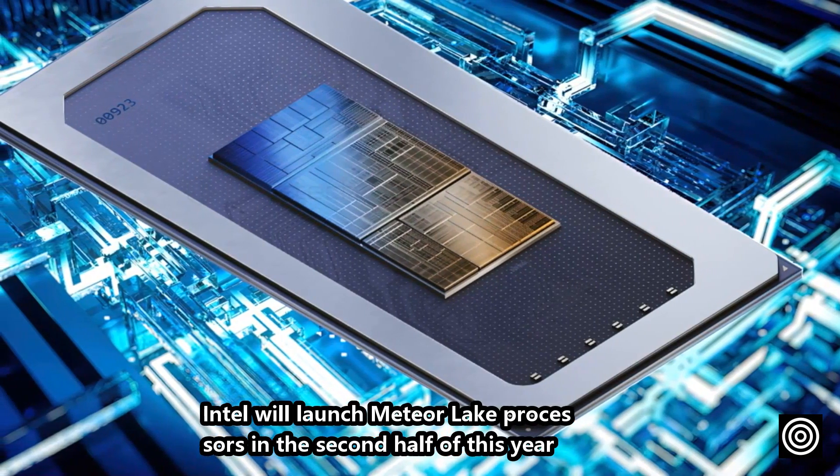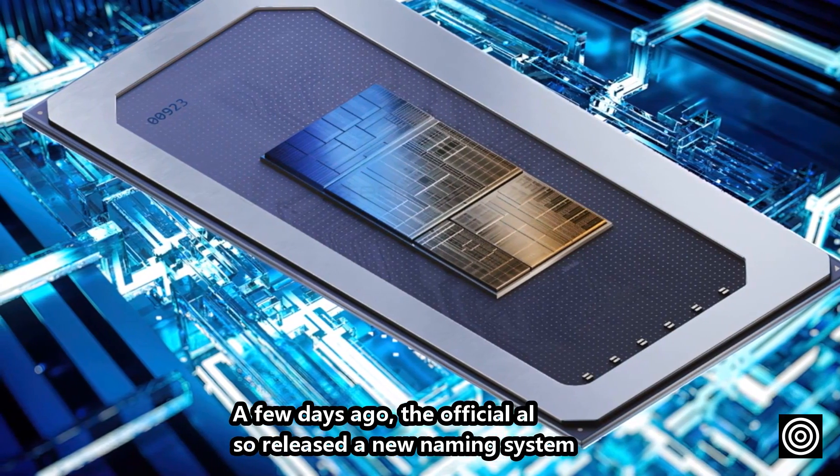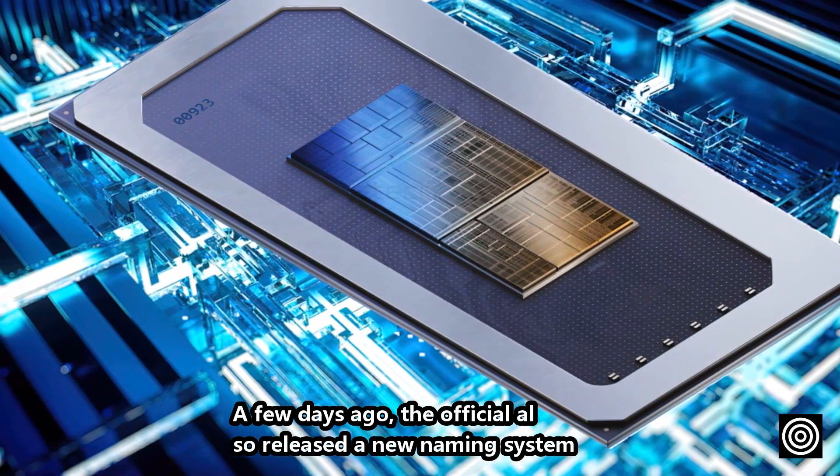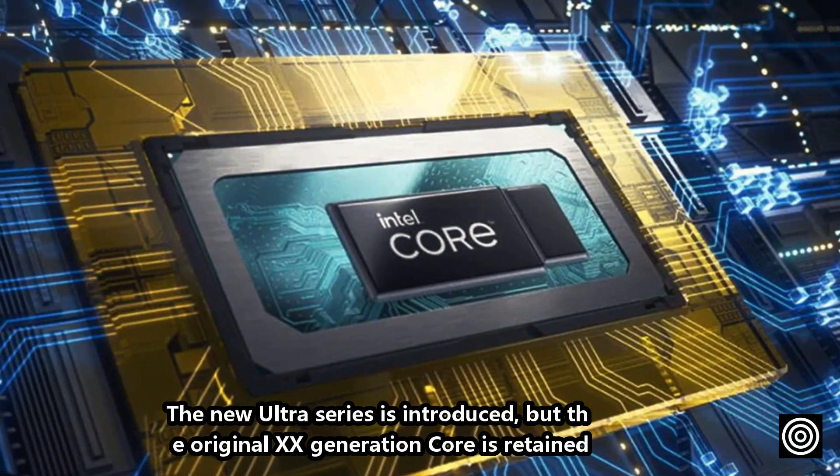Intel will launch Meteor Lake processors in the second half of this year. A few days ago, the official also released a new naming system. The new Ultra series is introduced, but the original XX generation core is retained.